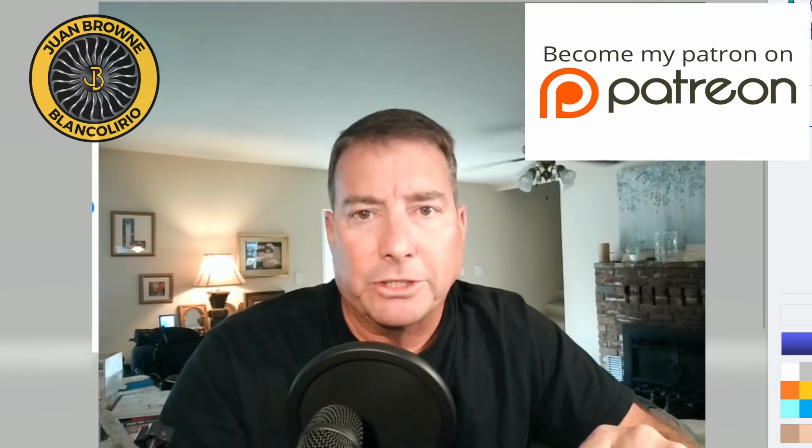Thanks so much for your support of this channel, especially over on Patreon — that makes this content possible. See you here.